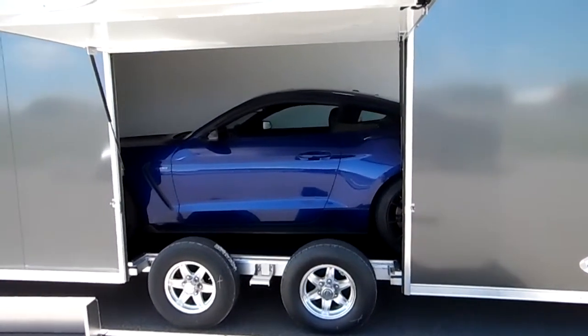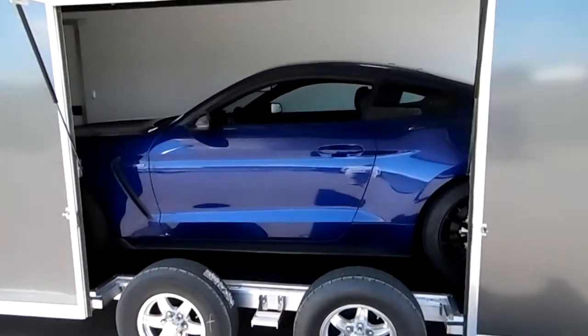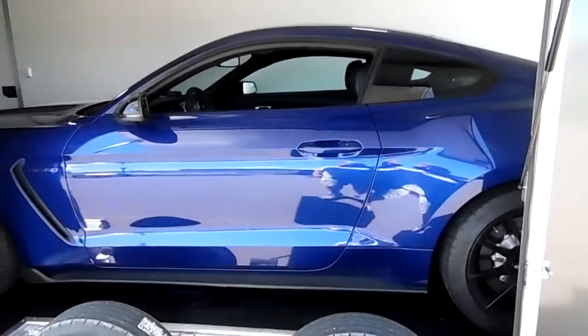This is just a little video of this Shelby Mustang. Inside this trailer is an ATC Raven.